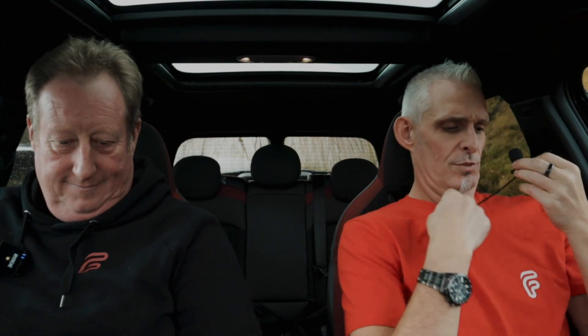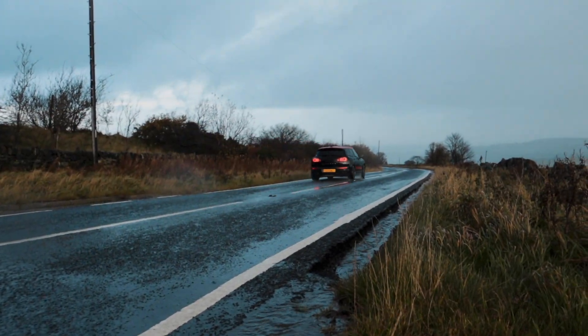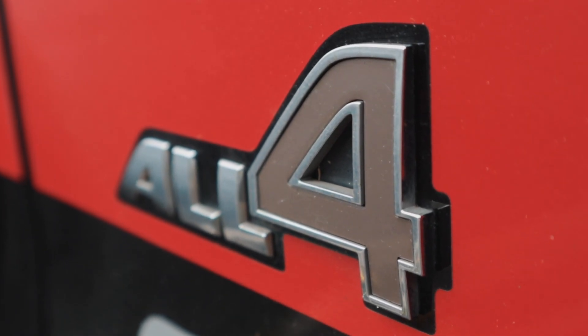Can I drive it? Yeah, let's swap seats in a minute. Safety first, Dom. So, first impressions of the Clubman JCW — it pops and bangs, which is quite nice. It's four-wheel drive, a little bit more suited to these tropical conditions today. It's reasonably pokey.